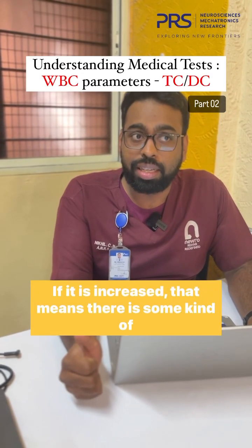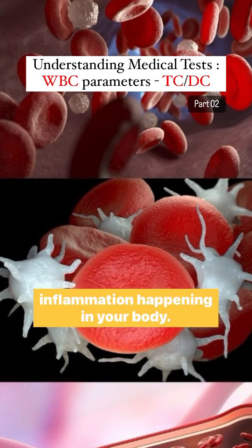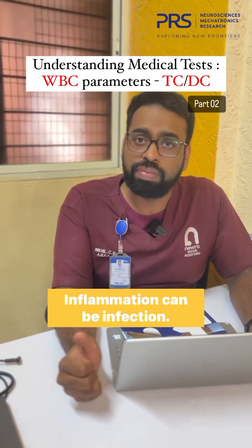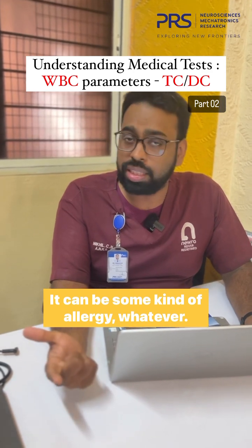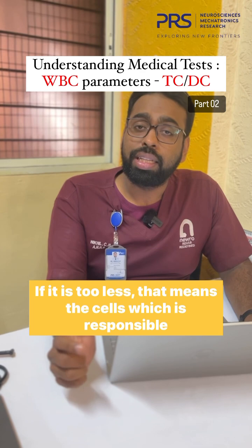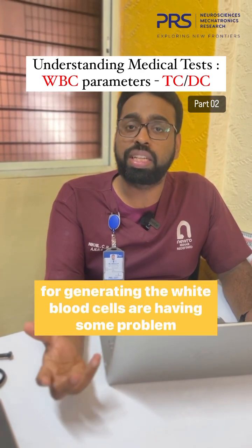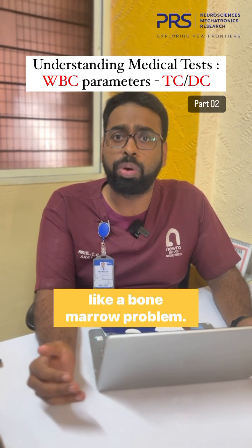White blood cells — if they are increased, that means there is some kind of inflammation happening in your body. Inflammation can be an infection, it can be some kind of allergy. If white blood cells are too low, that means the cells responsible for generating white blood cells are having some problem, like a bone marrow problem.